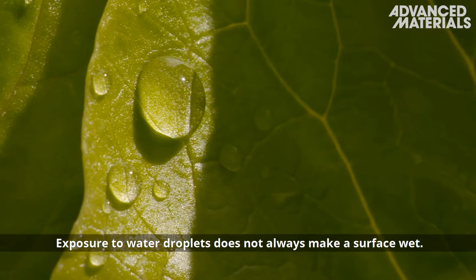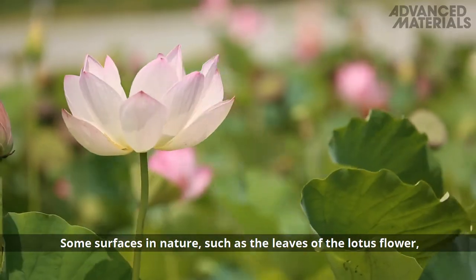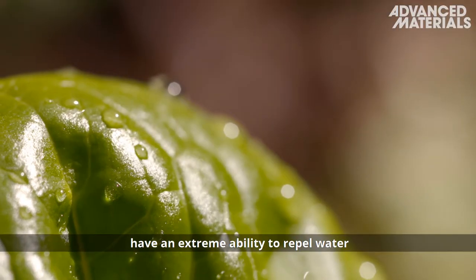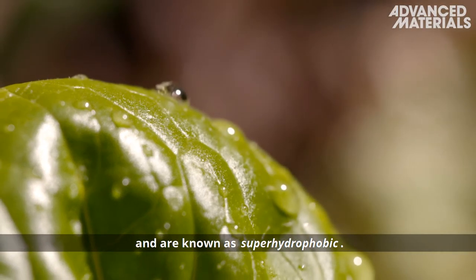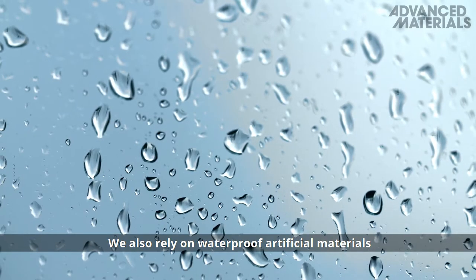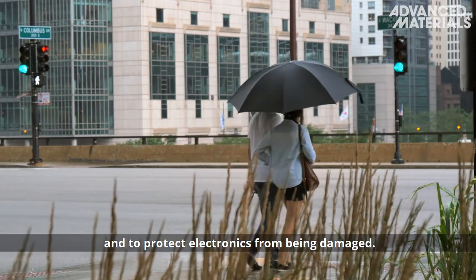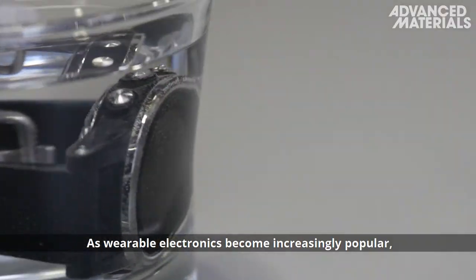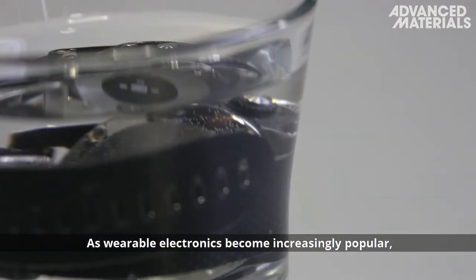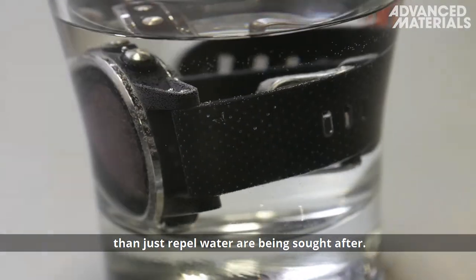Exposure to water droplets does not always make a surface wet. Some surfaces in nature, such as the leaves of the lotus flower, have an extreme ability to repel water and are known as superhydrophobic. We also rely on waterproof artificial materials to keep our clothing dry in the outdoors and to protect electronics from being damaged. As wearable electronics become increasingly popular, multifunctional coatings that do more than just repel water are being sought after.